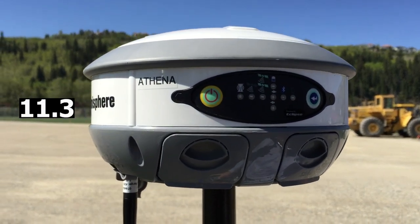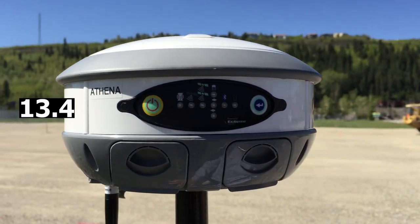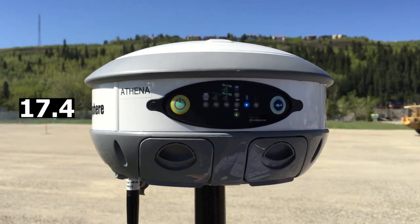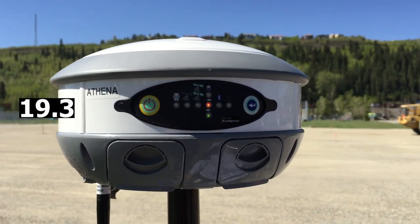Let's let it go through its startup sequence here. It's got the heartbeat lights going. Alright, it's on.